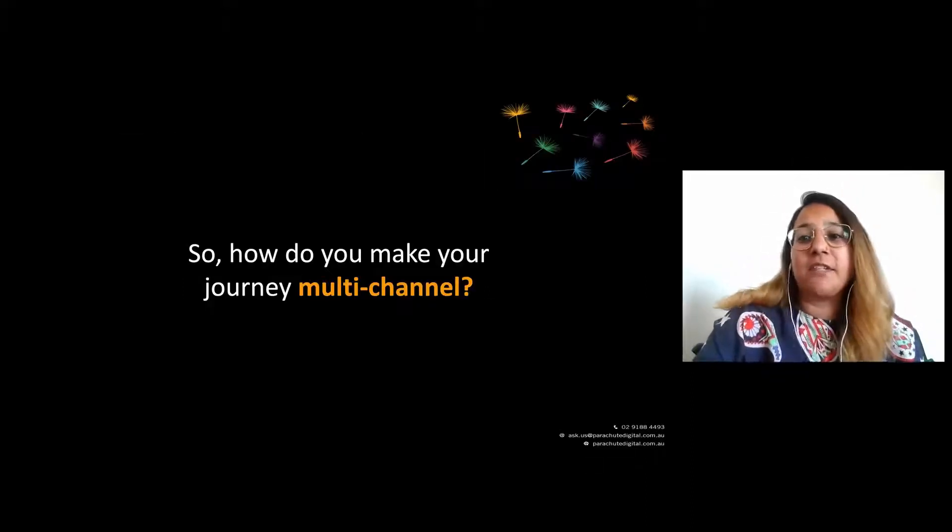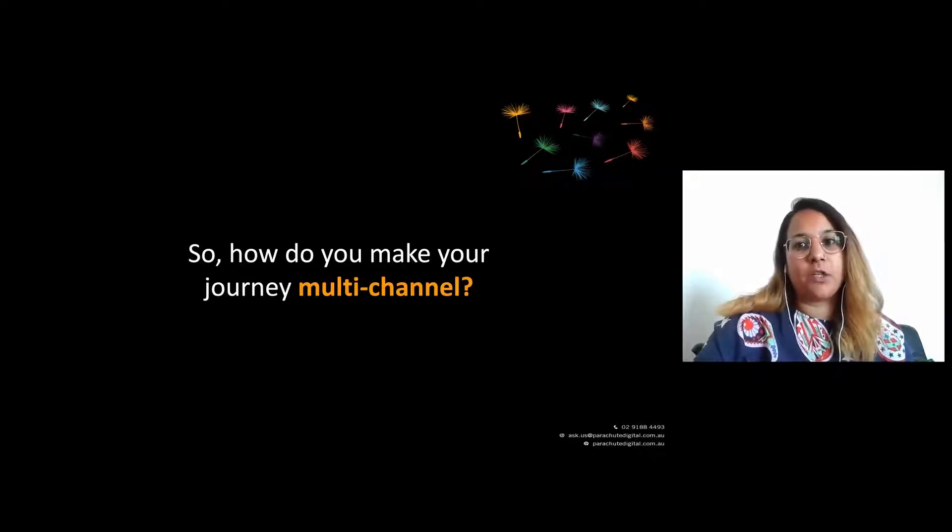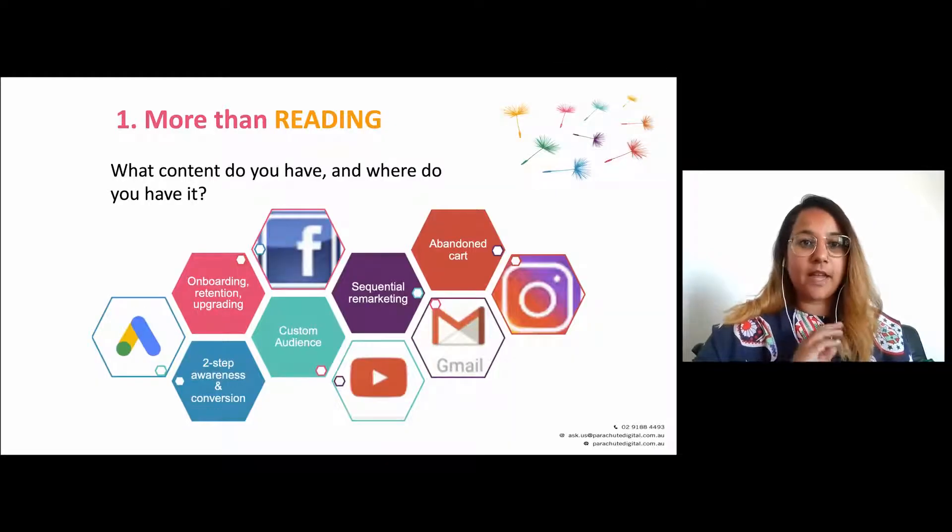Now that you know why we're talking multi-channel, let's get into the nitty-gritty of the hows of becoming multi-channel. There's a lot we could cover, so we've distilled it down to three main elements that you can go away and action today, tomorrow, maybe this week, or sometime very soon.